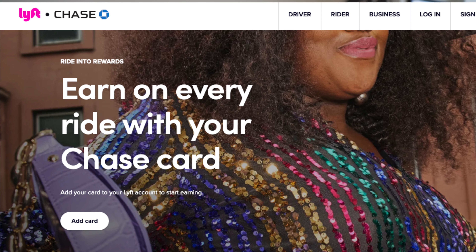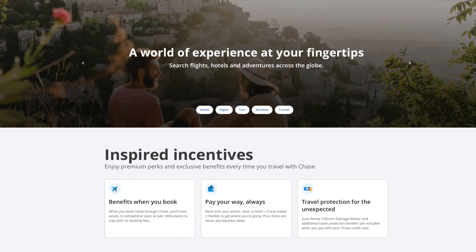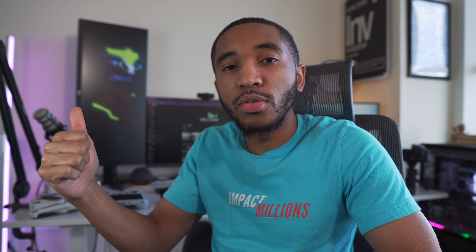Now let's talk about all the cash back you get with this card, which is honestly amazing. When it comes to cash back with the Chase Sapphire Preferred, you're going to get five times the points back on Lyft rides. They have a partnership with Lyft, I believe until December of 2024. You also get five times the points back in Chase Travel — they have their own Chase portal where you can book hotel stays, flights, rental cars, and other experiences.